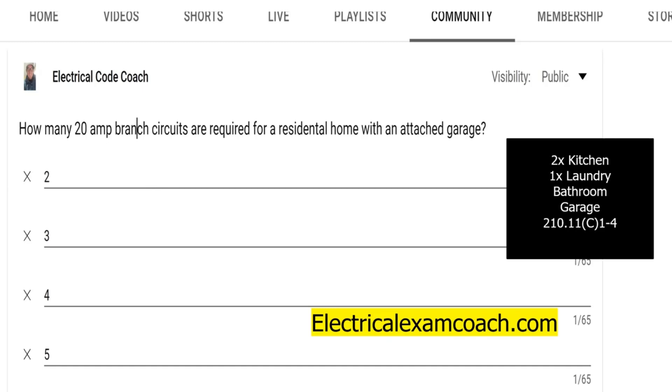One bathroom circuit, which is allowed to serve the receptacles and other outlets — as we learned on the electrical code coach channel under certain provisions — and the garage circuit, which is allowed to serve any receptacles inside the garage and outdoor receptacles that are in a readily accessible location.